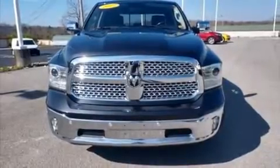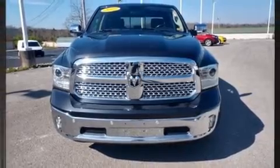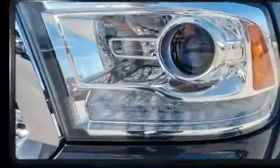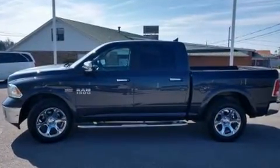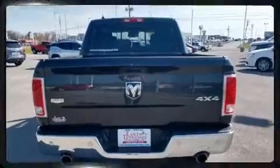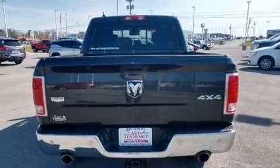Get excited about the 2017 Ram 1500. Smooth gear shifts are achieved thanks to the powerful eight-cylinder engine, providing a spirited yet composed ride. Four-wheel drive allows you to go places you've only imagined.